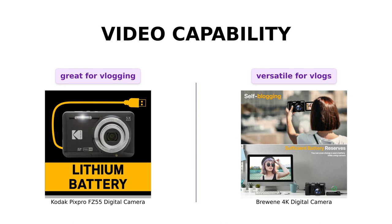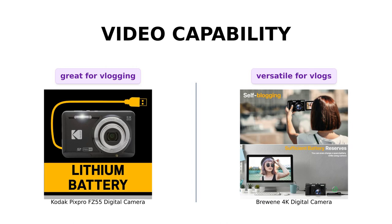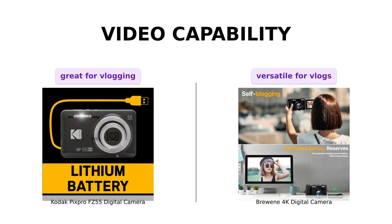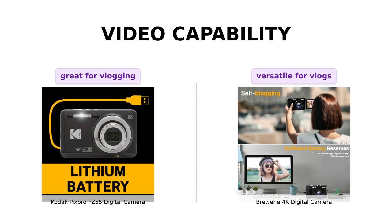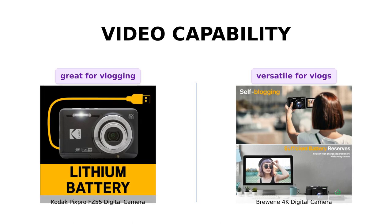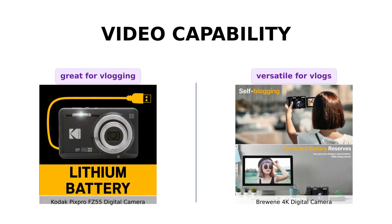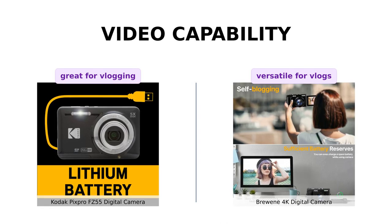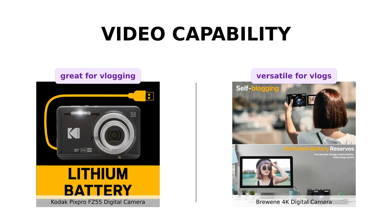Now let's talk about video capabilities. The Kodak PixPro FZ55 offers 1080p full HD video recording, making it a great vlogging companion. But if you're a YouTube superstar in the making, the Brewing 4K digital camera has got your back. It not only supports 4K video resolution, but also features a 180-degree rotatable LCD screen, perfect for all your self-blogging adventures.